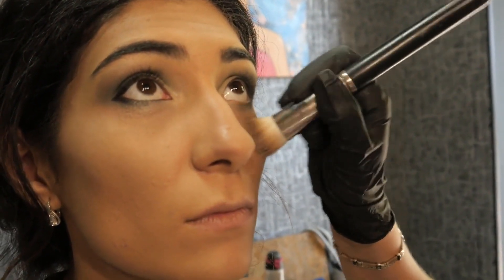Another reason to use witch hazel for acne is that it is very affordable. While some astringents and toners can be very expensive, witch hazel can be purchased fairly inexpensively. This allows people to use witch hazel for acne on a consistent basis without worrying about the cost per usage. Regular use can help lead to clearer skin.